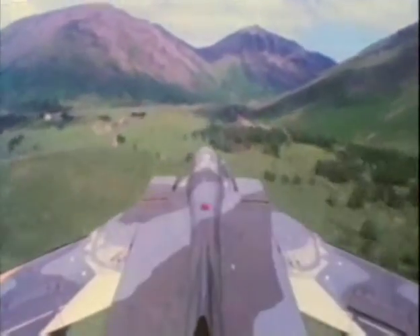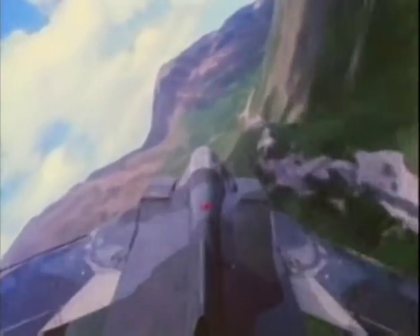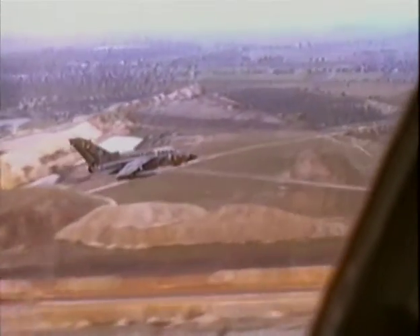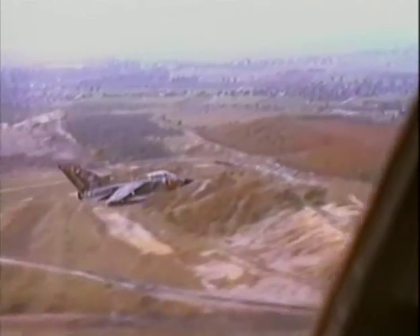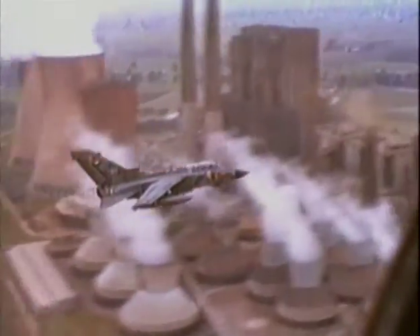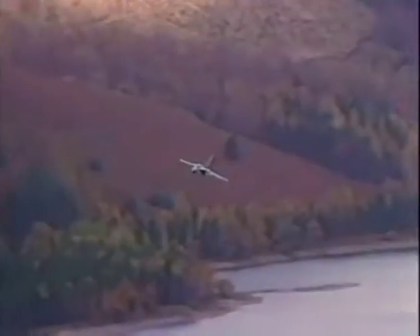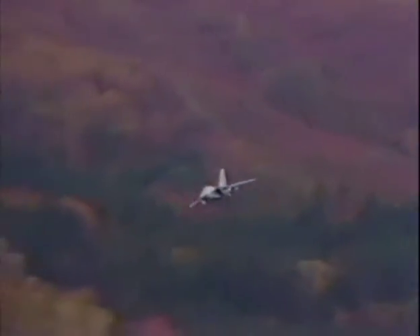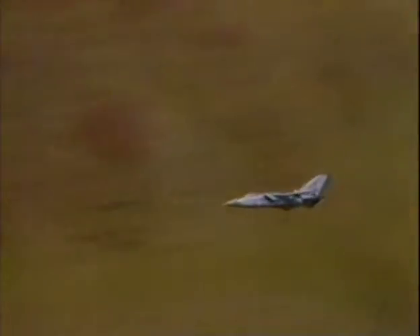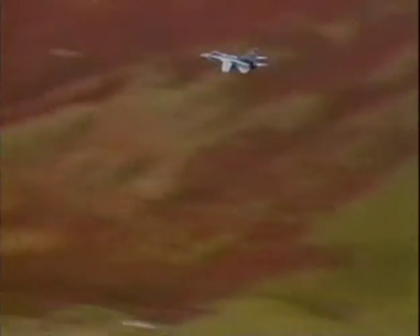The idea behind this tactic is that the Tornado can remain hidden from enemy anti-aircraft radars by exploiting terrain features. Ground-based radars are not very efficient at finding aircraft at low altitudes, since terrain features such as trees, hills, or even buildings can obstruct their view. The radar on the Tornado GR-1 can be set to a terrain-following mode, which guides the aircraft over the ground at a predetermined height to avoid major obstructions.